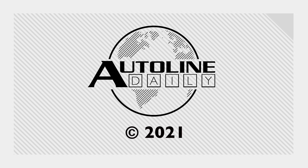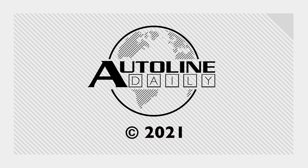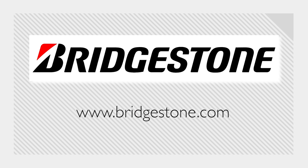But that's it for today. Thank you for watching. AutoLine Daily is brought to you by Bridgestone, solutions for your journey.